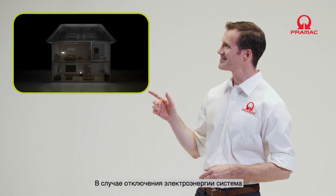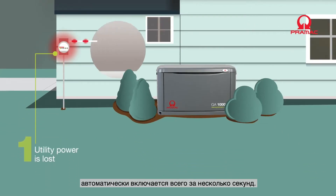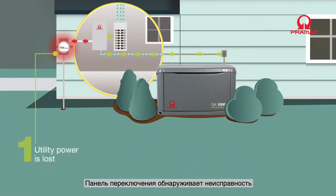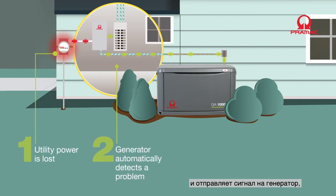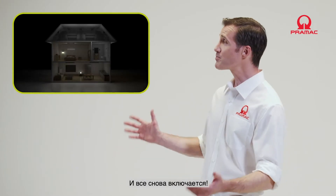Running standby gas generators is very simple and they stay operational even when you're not there. In the event of a blackout, the system is automatically activated in just a few seconds. The switchbox detects the fault and sends a signal to the generator, which starts immediately to supply power, and everything powers back up like before in a flash.